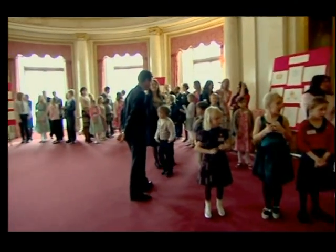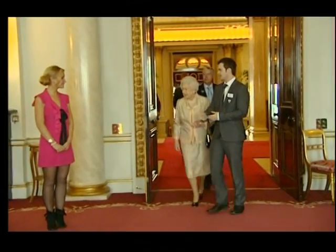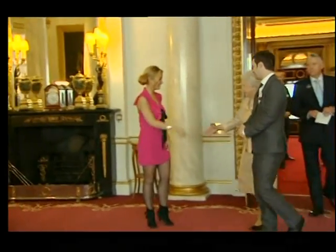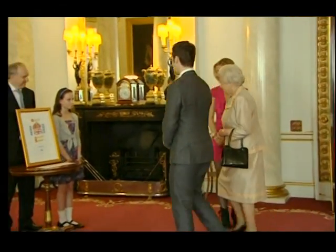No wonder — the Queen is due any second. This is Helen Skelton. It's my job to introduce the Queen to Helen and all of our winners. And this is the overall winner, Katherine Jewer.